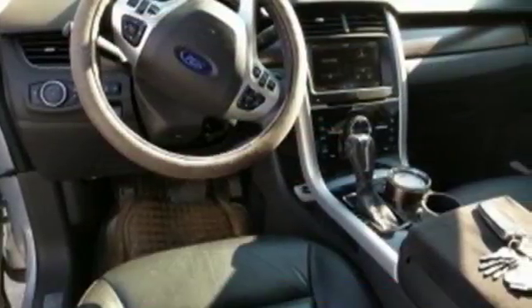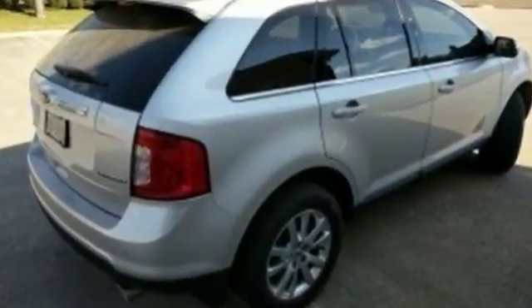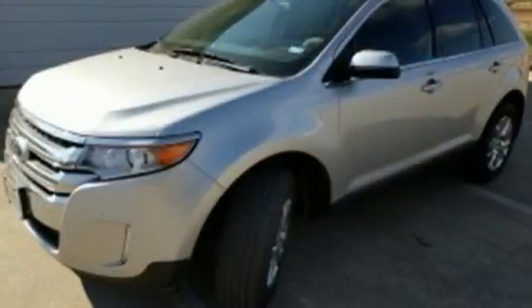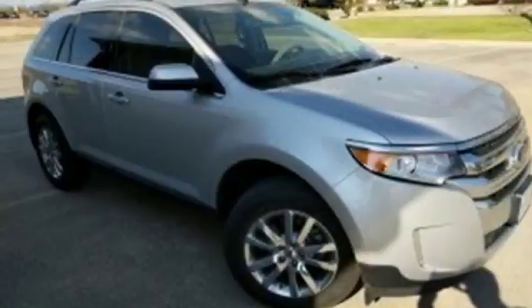This spacious crossover gives you plenty of room to pack in the whole gang or stretch out in comfort. Plus, you'll turn heads with the smooth lines and bold front grille, alloy wheels, and dual exhaust pipes, so you can be the best looking vehicle on the highway or at the fields.